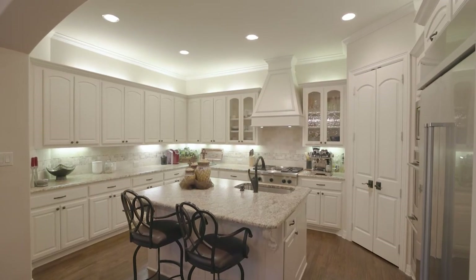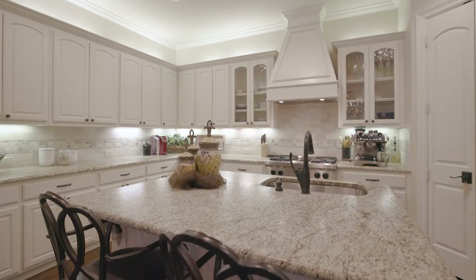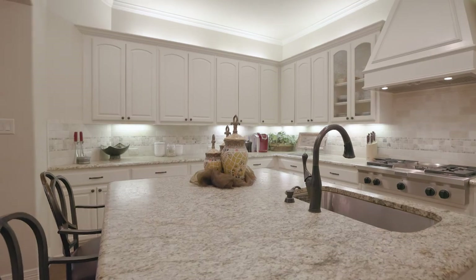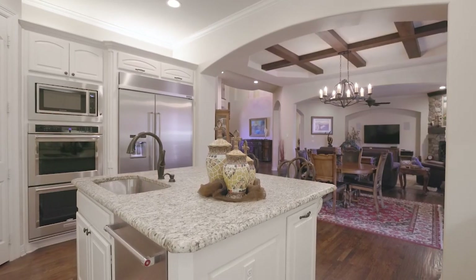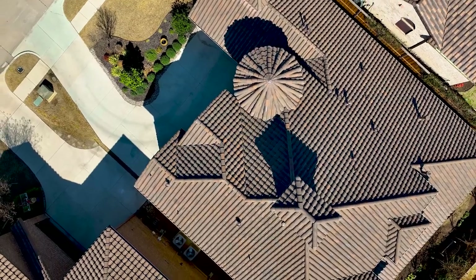We have a kitchen that's just amazing. We've got a four-burner cooktop, a built-in KitchenAid similar to the Sub-Zero, double ovens, and a microwave. It's a large space with a big island, so you'll enjoy taking a look at this as well.